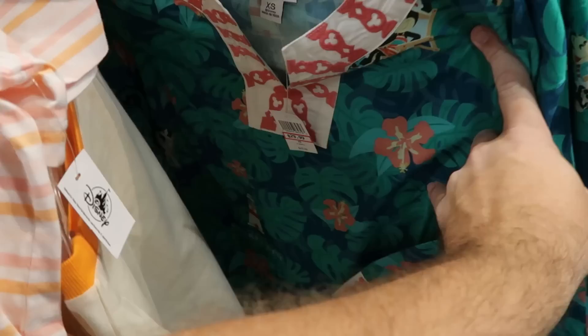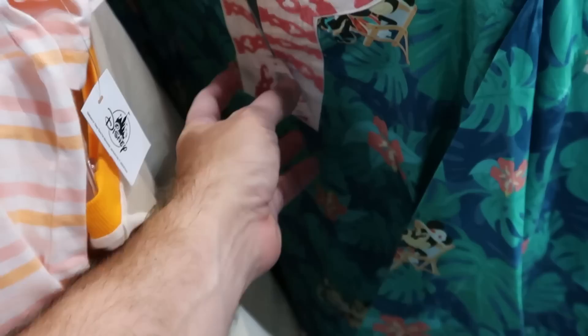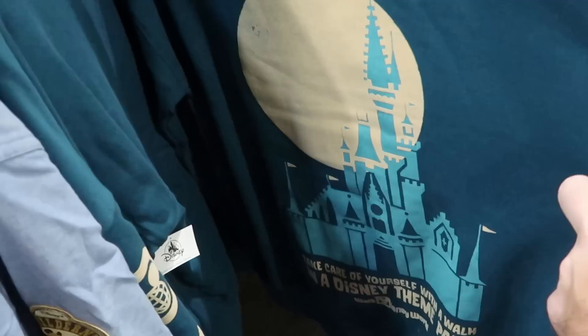Right over here is a really fancy dress — from Disney's Old Key West Resort with the palm fronds, Mickey and Minnie hanging out, scalloped edging with hidden Mickeys — very, very fancy — $30 each.